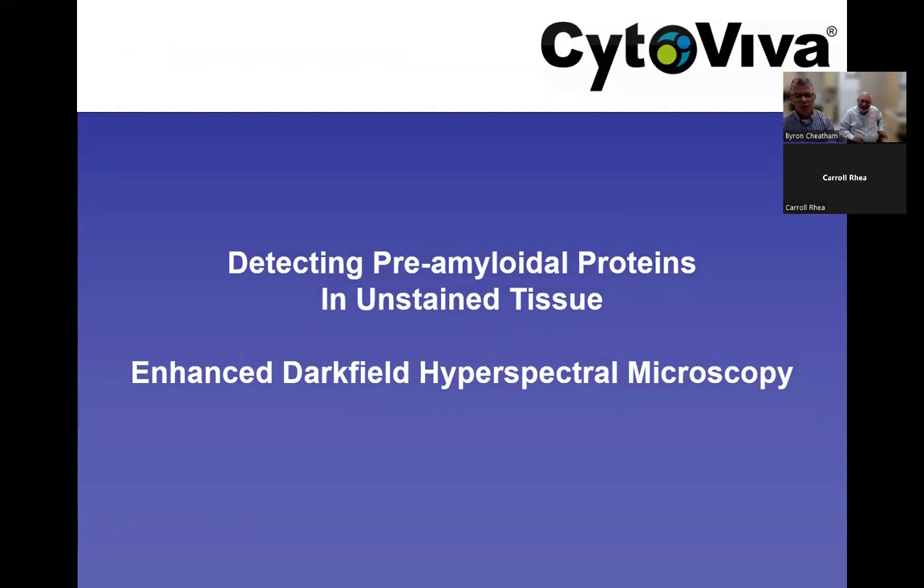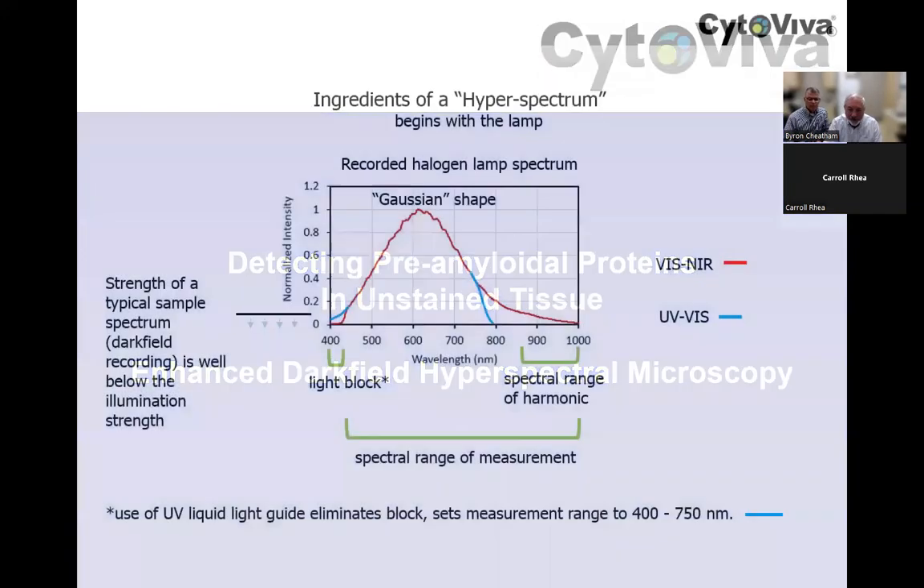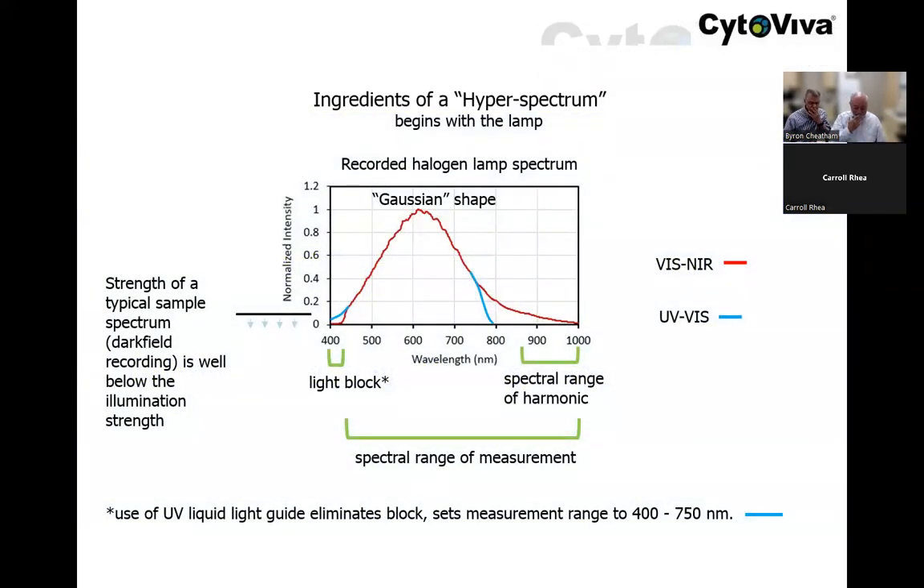I'm going to turn it over to Jim, who will provide a detailed review of an actual long-term study conducted at the University of Minnesota in which he was very involved. Let's start by looking at this from the spectroscopy point of view — what is a hyperspectrum in the first place?